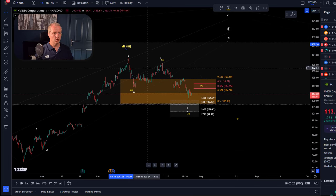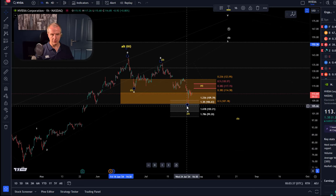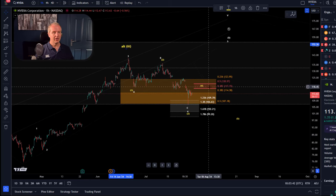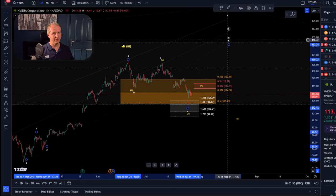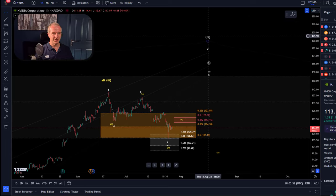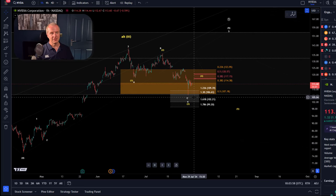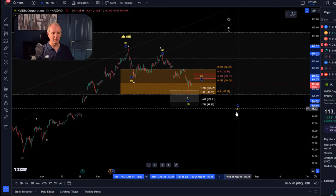There is a clear level that distinguishes between these two potentials. For another high, we need to hold the $107 level. So far, NVIDIA has done what I wanted — it formed a B-wave top or corrective rally top and has now shown us five waves down. We have an ABC structure holding support. It now takes a break above $120 resistance to indicate that we've bottomed and could get one more high in wave five. I need that signal above $120.57 to confirm we've really bottomed in wave four.